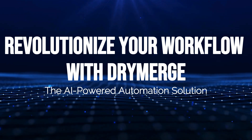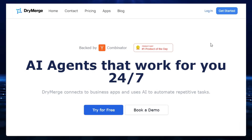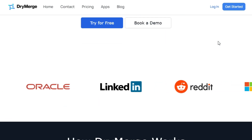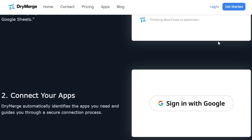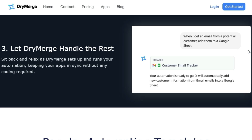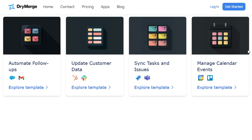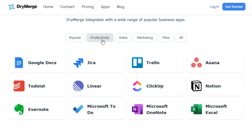Tool number seven: DryMerge — revolutionize your workflow with AI-powered automation. DryMerge lets you connect your apps and automate repetitive tasks in minutes. It automatically identifies the apps you need and guides you through a secure connection process. What makes DryMerge unique is its AI integration, customization, fast setup, and secure no-code platform. DryMerge also offers email automation, the ability to schedule events, track metrics, update documents, and CRM integration. To get started, you simply describe your automation in plain English — for example, 'sync potential customers from Gmail to Google Sheets' — and DryMerge will connect and automate your favorite tools like Slack, Google Sheets, Gmail, Google Calendar, Google Drive, Notion, Microsoft Teams, Microsoft Outlook, Salesforce, HubSpot, Jira, and Trello.